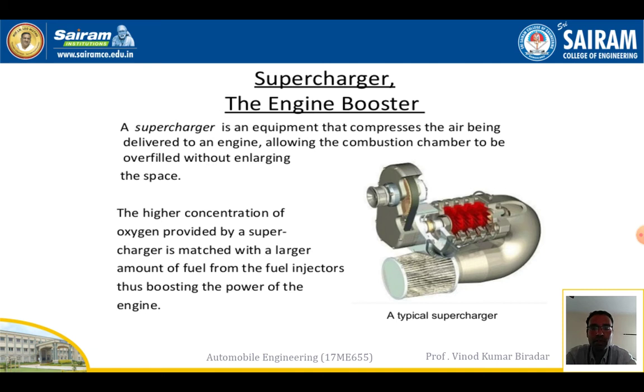The main function of a supercharger in the automobile sector is to boost the engine or to increase the power output of an engine. The higher concentration of oxygen provided by the supercharger is matched with a larger amount of fuel from the fuel injectors, thus boosting the power output.